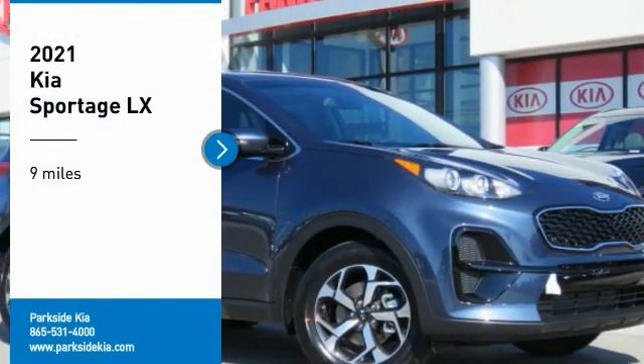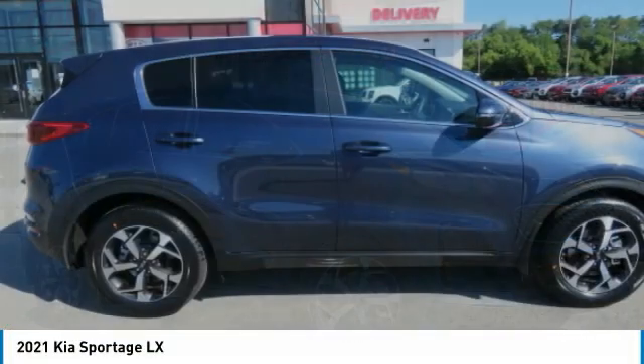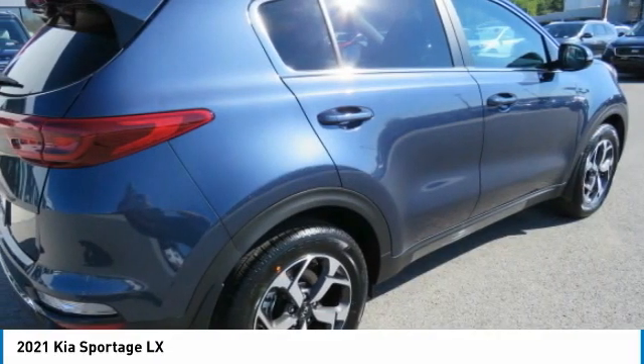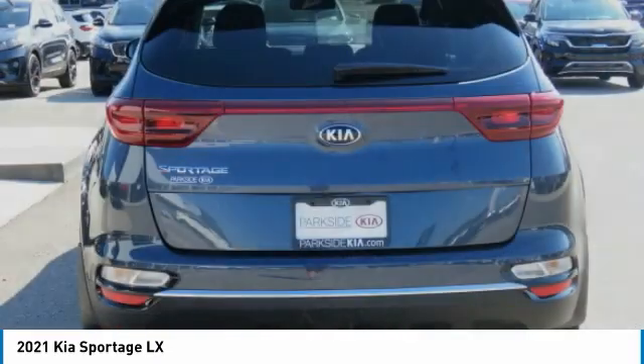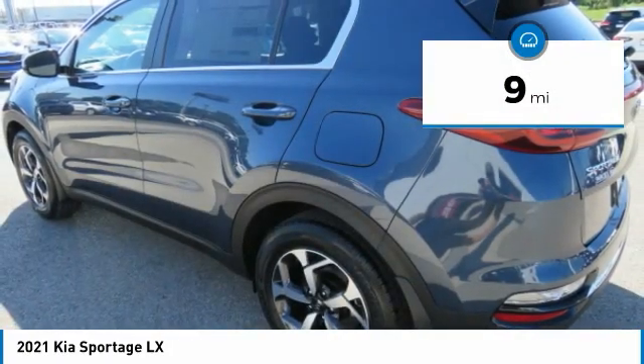Come test drive the 2021 Sportage. With its sleek and stylish exterior and its roomy, feature-laden interior, the Sportage both looks good and performs well on the road. This vehicle has less than 100 miles.